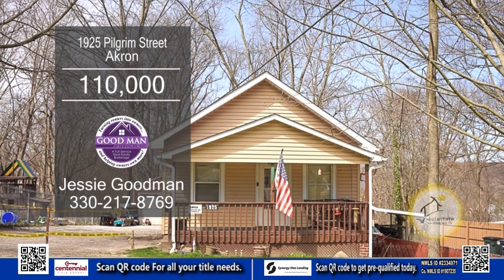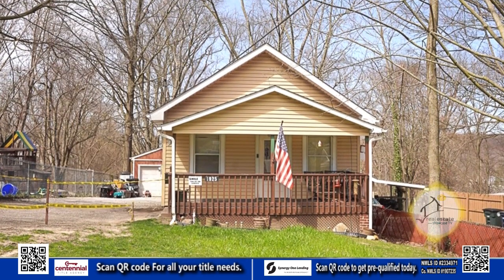This home is currently leased to a tenant, generating a steady income of $600 per month.